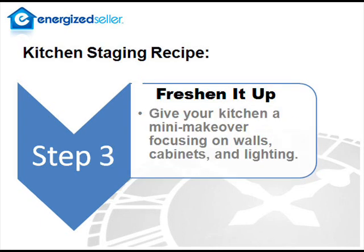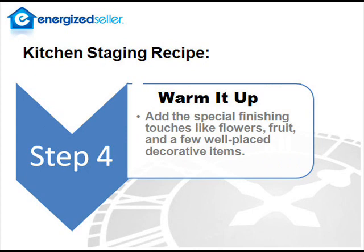Next, freshen it up. This step is like a mini makeover for your kitchen. Focus on walls, cabinets, and lighting. For walls, remove any wallpaper and add a fresh coat of neutral paint. For cabinets, update the hardware, and if the finish is worn, consider painting them. For lighting, change out those dated light fixtures. Final step, warm it up. A few finishing touches are like the frosting on a cake. Think a vase of fresh flowers on the table, some greenery and a decorative plate on the countertop, a bowl of lemons or green apples on the island. These simple finishing touches will make a huge difference in how a buyer feels about your kitchen.